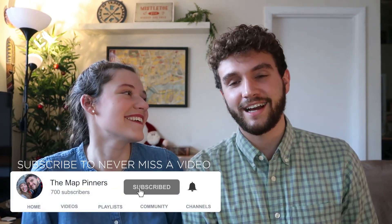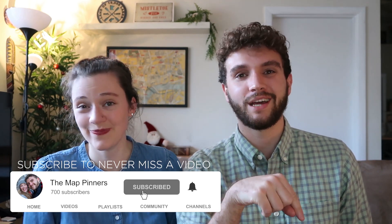Those are our top ten tips for helping you find good prices on flights. If you have any additional tips you think we missed, make sure to comment down below so other people can see — we'd love to hear from you. And as always, if you like the content, hit that like button and subscribe for future content just like this one. We'll see you in the next video!